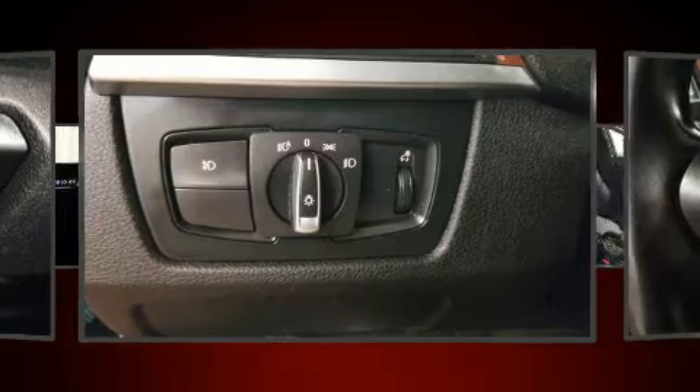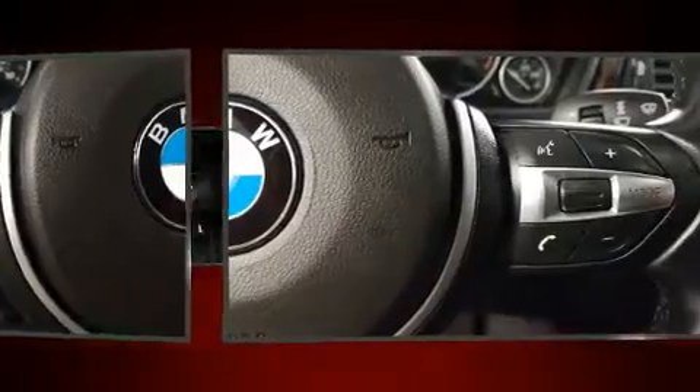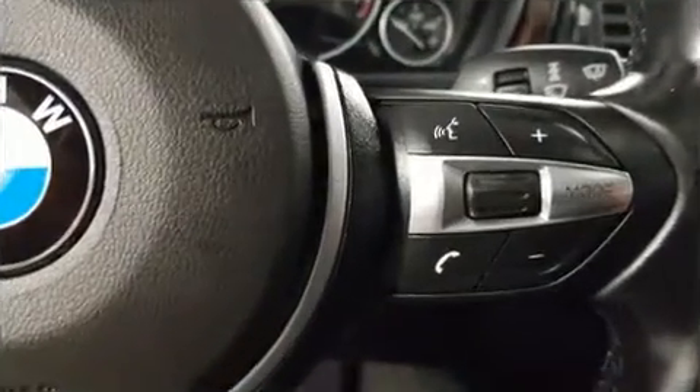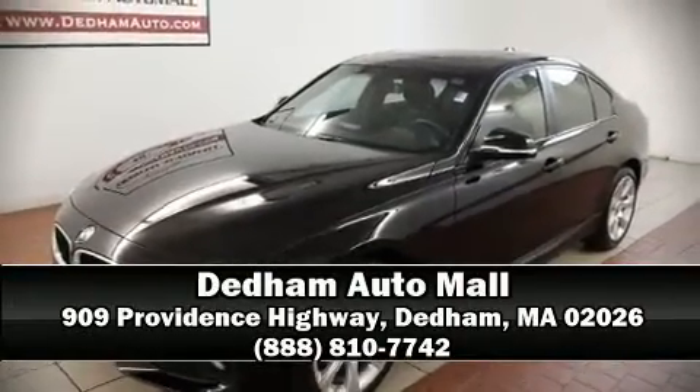A Carfax history report indicates just one previous owner. Our experienced sales staff is eager to share its knowledge and enthusiasm with you. We are here to help you. Thank you.